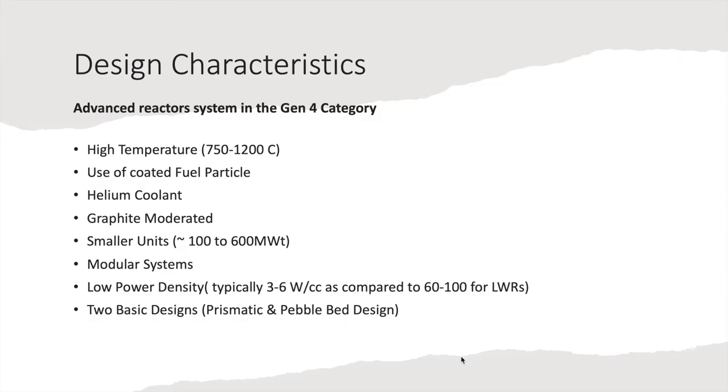Let's talk about some of the design features. The characteristic difference between any other nuclear generating technology and HTGRs is the use of coated fuel particles. This supports high temperatures, typically in the range of 750 to 1200 degrees centigrade. Helium is used as coolant and graphite as a moderator.